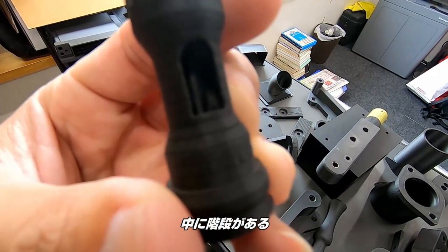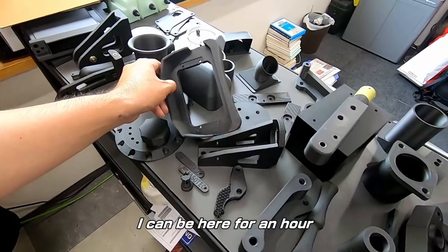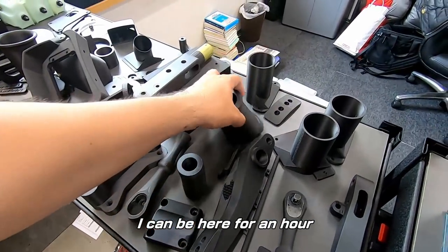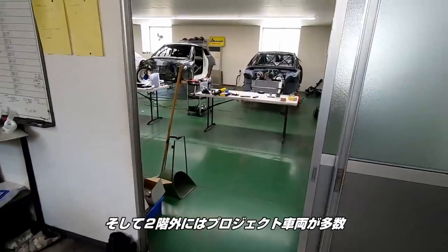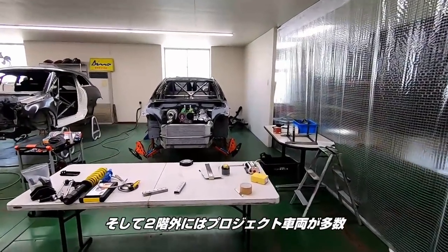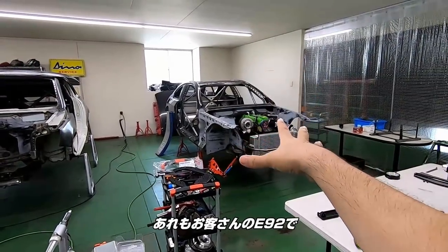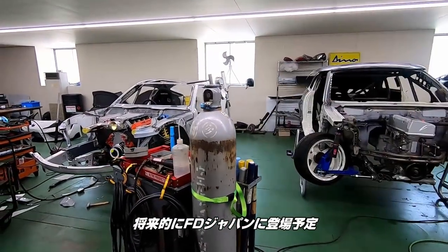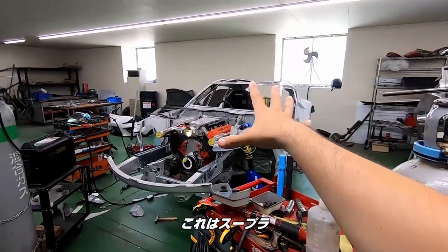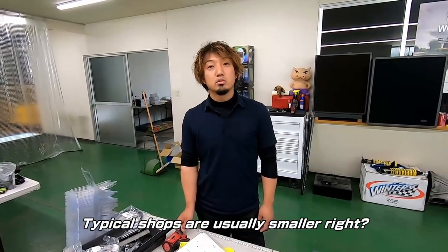There are stairs inside of this. Oh look at this — oh man, it's cool. I could look at this for a few hours. Dude, that's so cool. They also have project cars outside on the second floor. That's another E92 for a customer. This is another Audi chassis — I'm not going to show too much of it. It's going to be an FD Japan model. And this is a Supra.